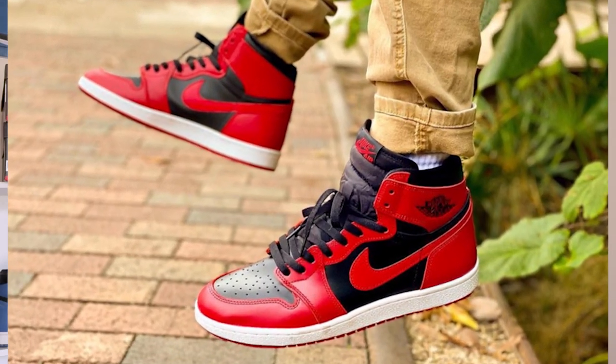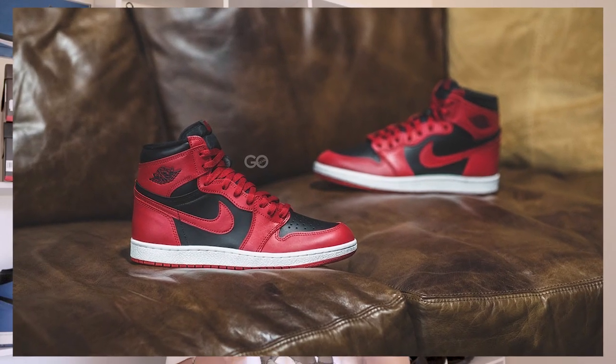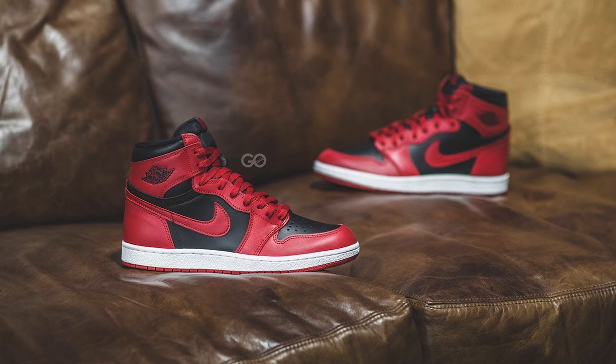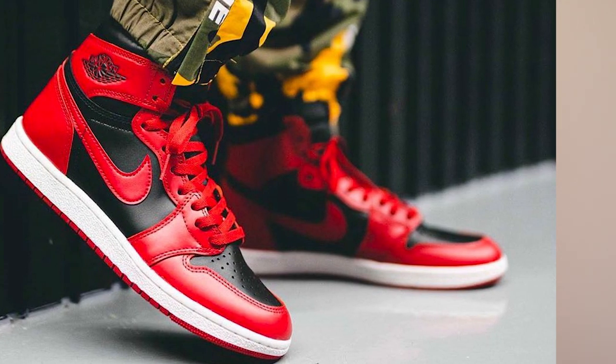Starting off the list at number five, we have the 85 Air Jordan 1 Reverse Breds. The reason why I think that these are going to do numbers is because of the variables that make the sneaker special. It's one of the first 85 Air Jordan 1 variants. It's got OG color blocking. It's everything that a collector wants in a shoe.